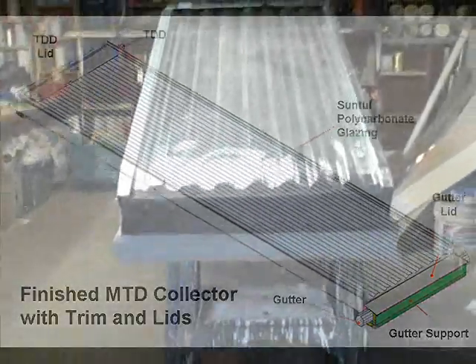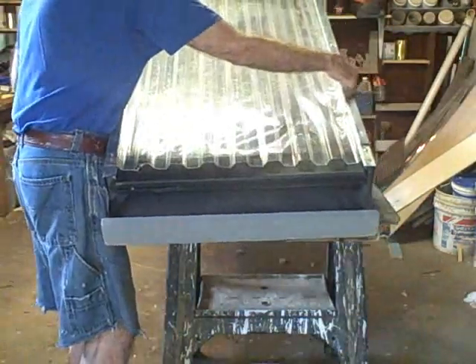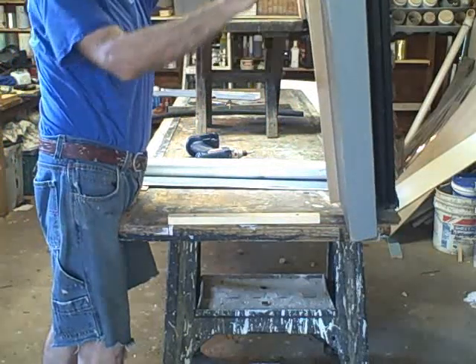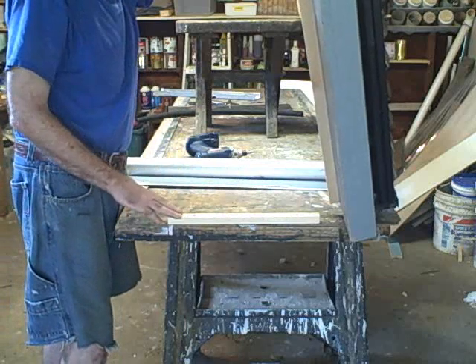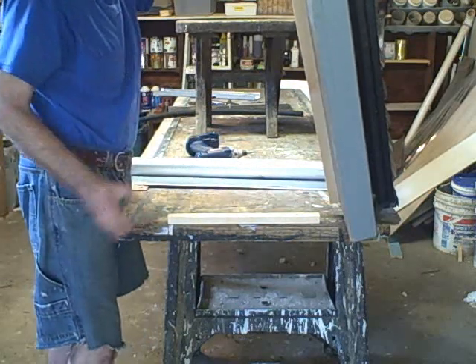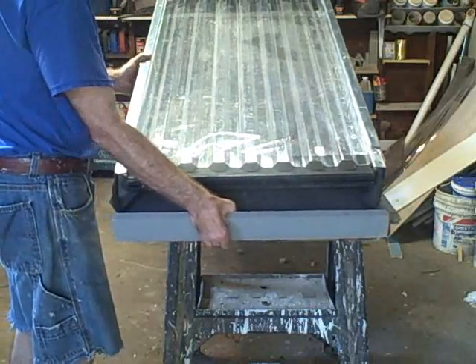This is a finished small MTD collector. What we want to do now is just demonstrate how it can be mounted. The mounting supports are built right into the collector. On the bottom here is the bottom mounting support, and on the top we have the top mounting support. On your roof you would put a pressure-treated two-by-two, for example, and screw that into your roof. Line everything up, then all you have to do is take your collectors and just place them right over the mounting support like this.